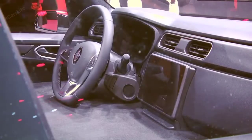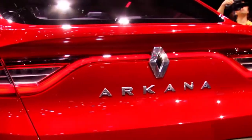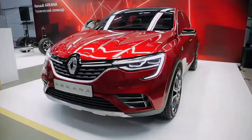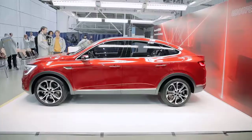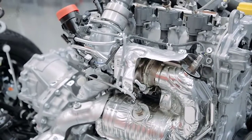Renault has now finally introduced the production version of the Arcana and is gearing up to launch it in the Russian market. The interesting bit is that the Arcana even holds relevance for the Indian market. It is underpinned by a modified version of the platform that spawns the Renault Captur sold in the Russian market, which is similar to the Captur in Renault India's portfolio.